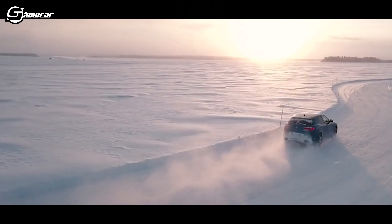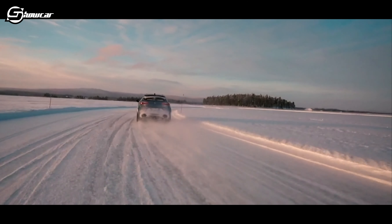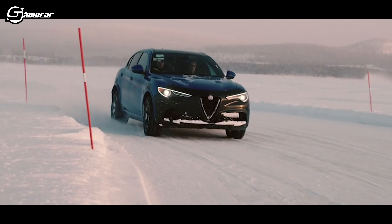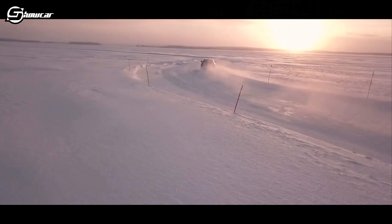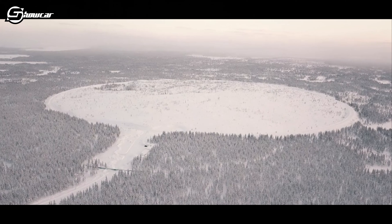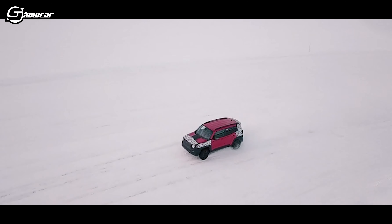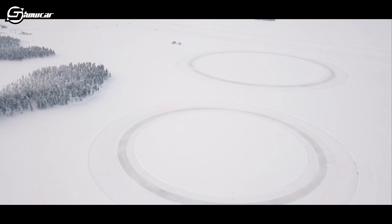È il momento di scendere in pista. La base FCA di Arieplog dispone di una quindicina di piste su terra innevata, che consentono di iniziare le prove già a partire da novembre. Ma per la maggior parte i test si svolgono direttamente sul lago. Non appena il ghiaccio si consolida a uno spessore di circa un metro, vengono predisposte la pista handling, il piazzale dinamico e due anelli dal diametro di 200 e 500 metri.